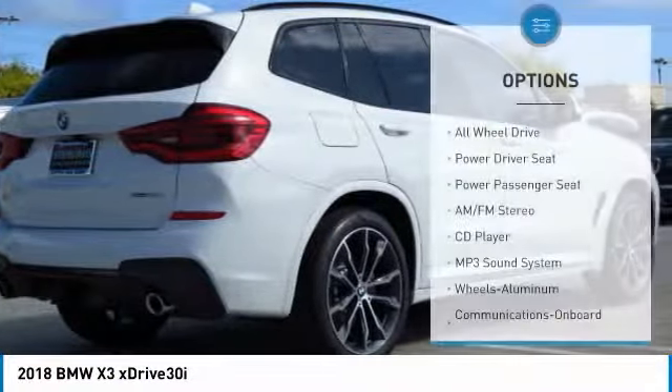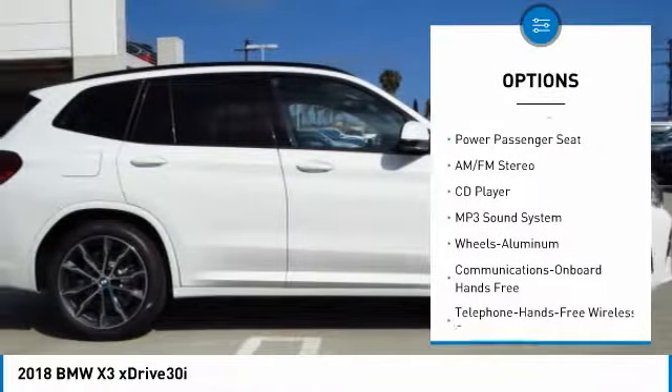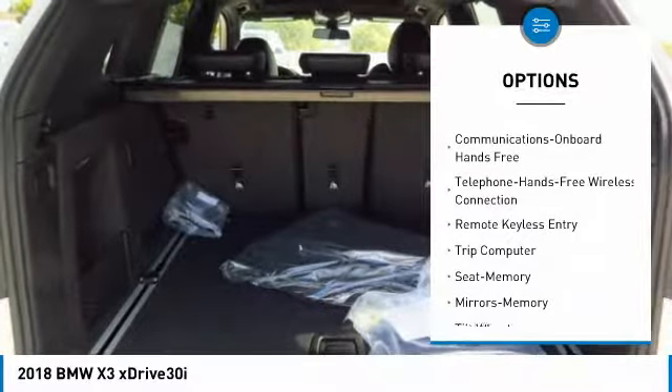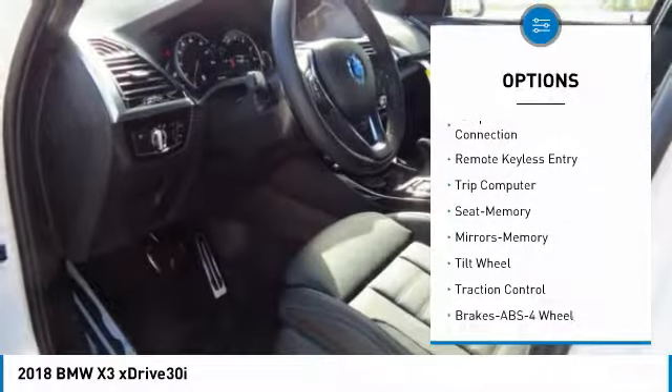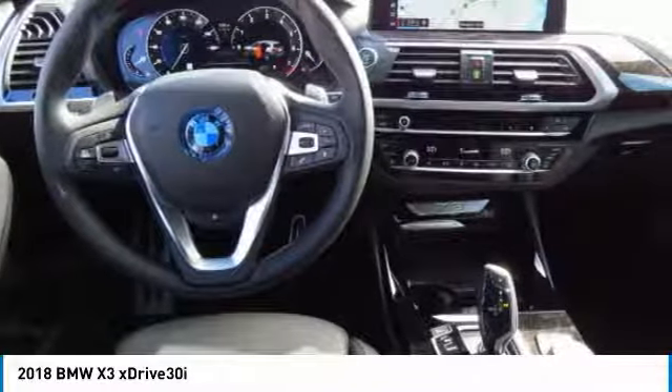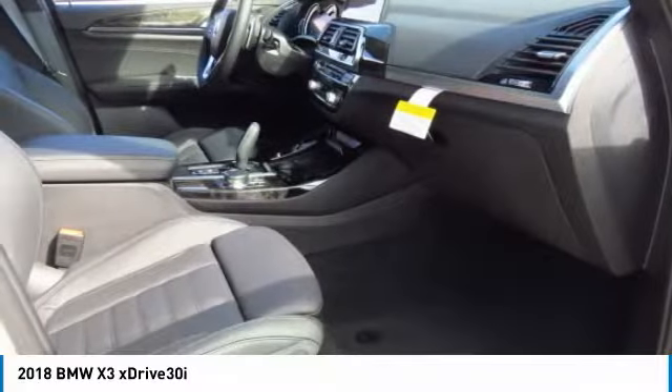Here are some of this vehicle's great options: anti-lock braking system, traction control, power passenger seat, all-wheel drive, air conditioning, Bluetooth wireless data link for hands-free phone, HomeLink garage door opener, power steering, cruise control, and floor mats. This beauty will make even your house keys jealous — drive it today.